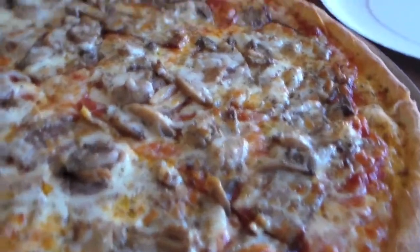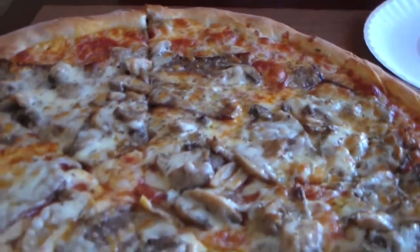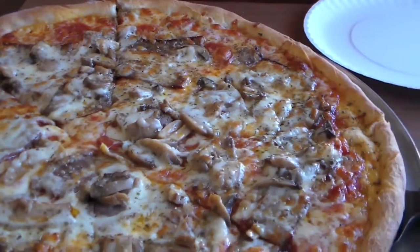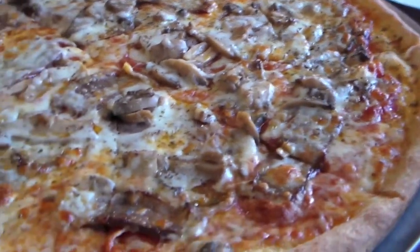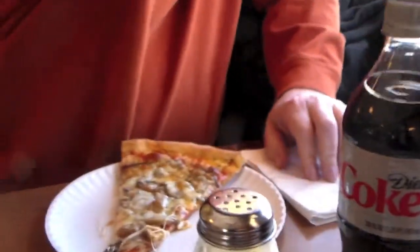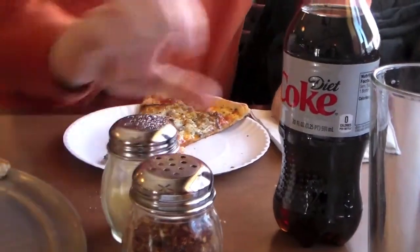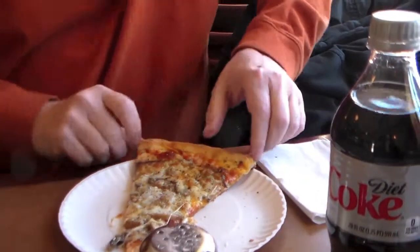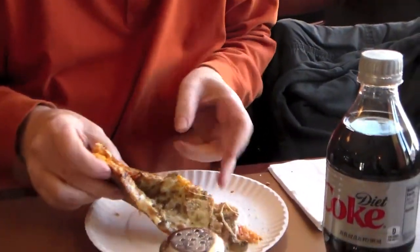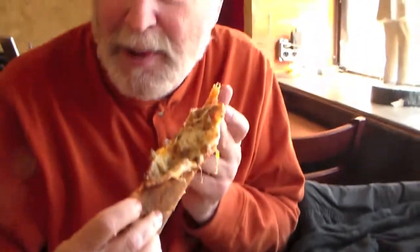Wow, that looks delicious. Look at all that mushrooms and pepperoni and sausage — pepperoni, some sausage, and some mushrooms. Yummy. I like hot sauce, extra cheese, some garlic powder, and I'm ready to eat this pizza.